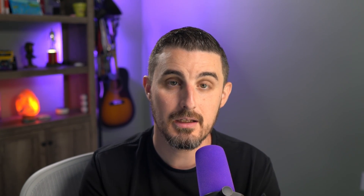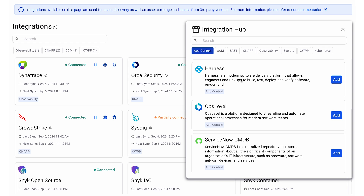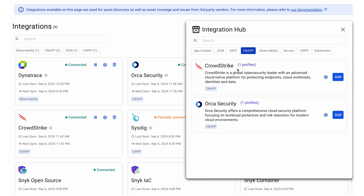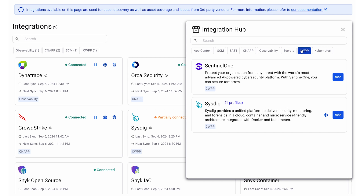Snyk AppRisk secures code throughout the Software Development Lifecycle, or SDLC, with fast, accurate findings. Snyk AppRisk Pro leverages AI to contextualize inputs from across an ecosystem of security, runtime, secrets coverage management, and observability solutions. Combined with Snyk's own industry-leading capabilities, they provide Snyk AppRisk Pro users with unprecedented runtime intelligence throughout the life of the application.